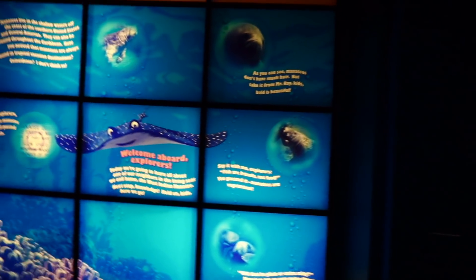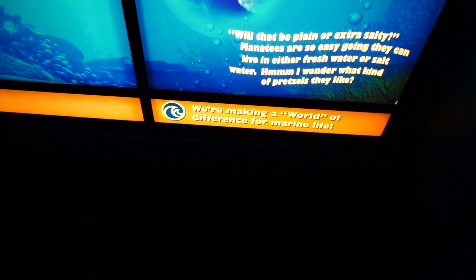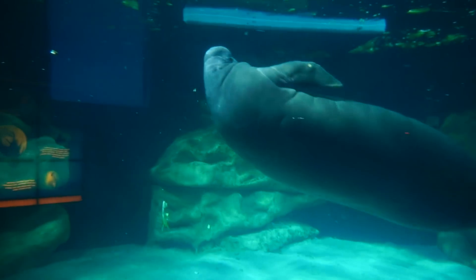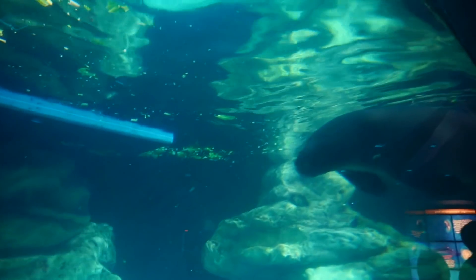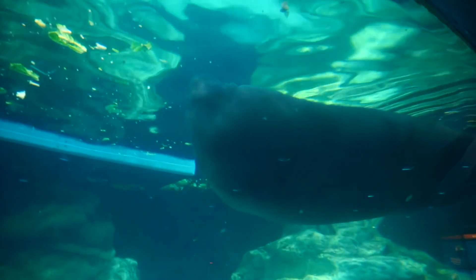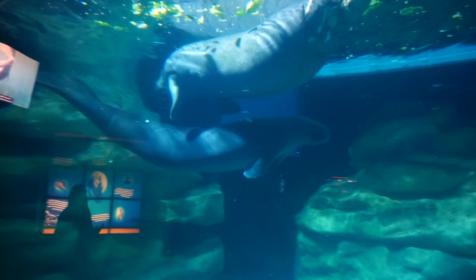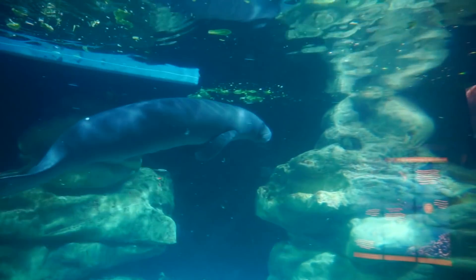Right now I'm on the bottom level of the Manatee Experience. Check this out — there's the old Living Seas logo from back when it first opened in 1986. And you can get a different look at the manatees down here. These guys do like to spin around a lot and do some serious swimming. Look at this guy completely just spinning — those things are massive. Abby loves these guys. I think these are her favorites as far as underwater species go.